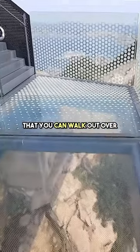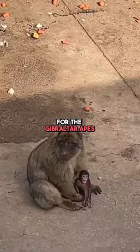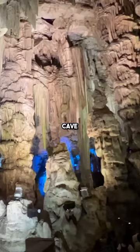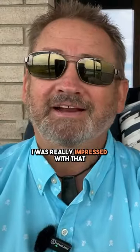There is a glass floor that you can walk out over, and you want to make sure you keep an eye out for the Gibraltar apes — they are the only monkeys on mainland Europe. You can't miss Saint Michael's Cave; it really blew us away. They have a light show there and I was really impressed — it was beautiful.